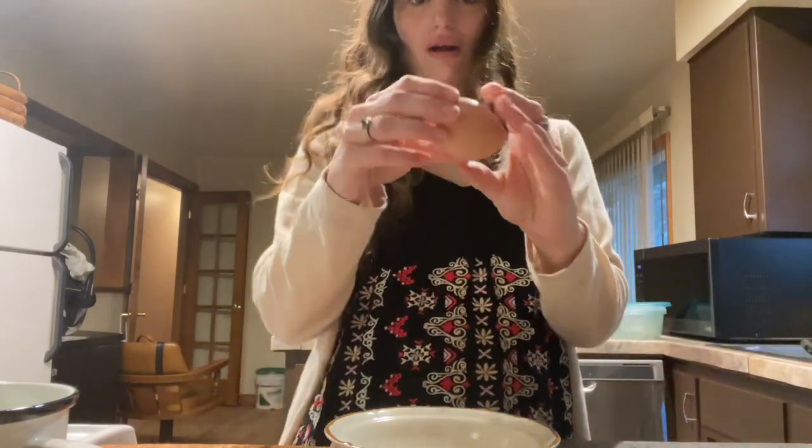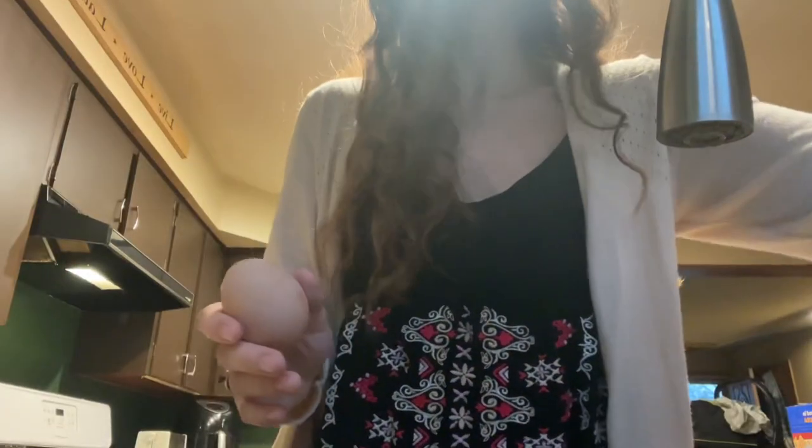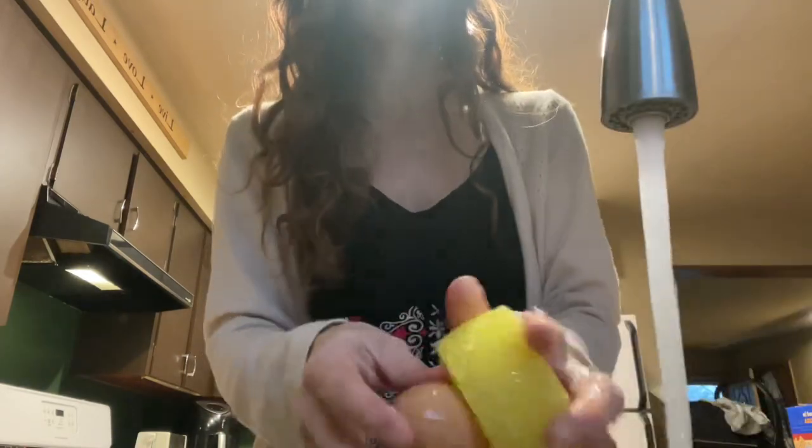I'm going to go ahead and wash our egg here. I use a Scrub Daddy — I'll show you that too. I use a Scrub Daddy to clean it off. I'm going to run some water and scrub it off right before I use it.